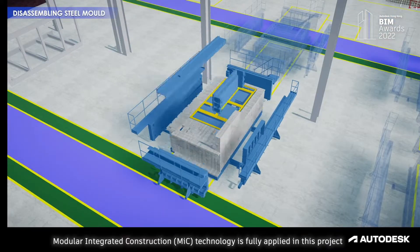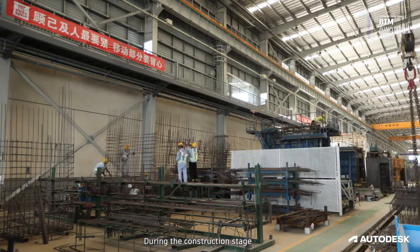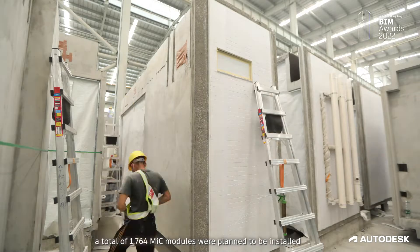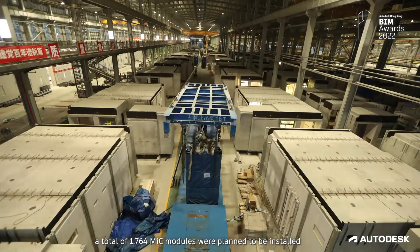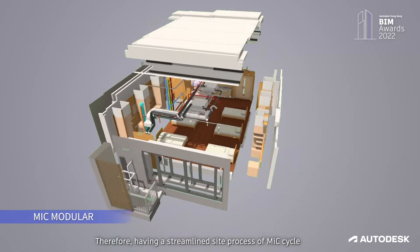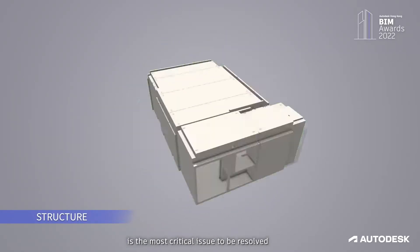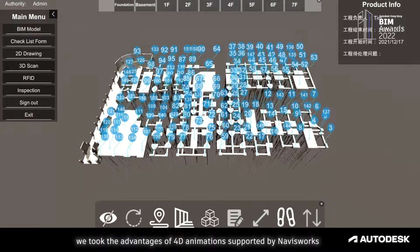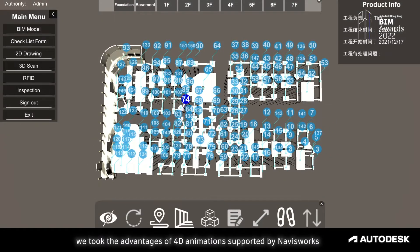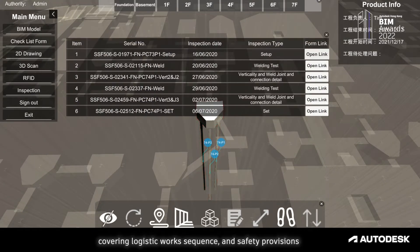Modular Integrated Construction technology is fully applied in this project. During the construction stage, a total of 1,764 MIC modules were planned to be installed. Therefore, having a streamlined site process of MIC cycles is the most critical issue to be resolved. To tackle this, we took the advantages of 4D animations supported by scheduling software to determine the most efficient way of construction, covering logistics, work sequence and safety provisions.